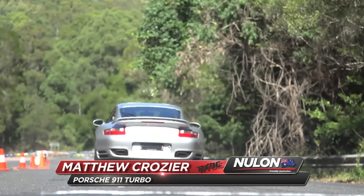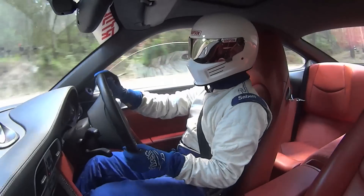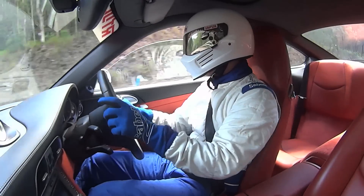I'm Matt Crozier. I'm driving a 911 Turbo for Team RTDC. It's running about 500 horsepower, pretty standard, except for a little exhaust and reflash, but everyone expects me to go faster than I think I am.